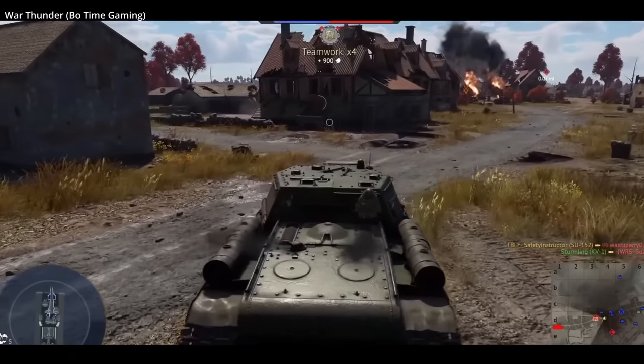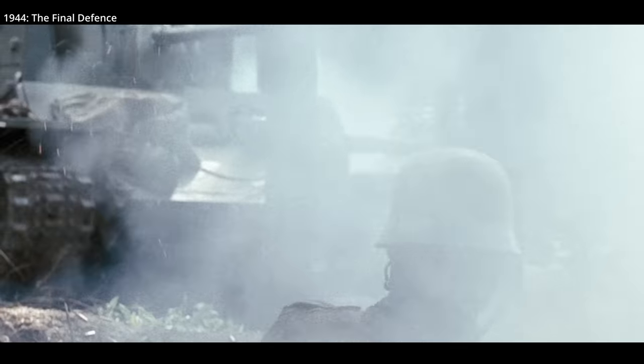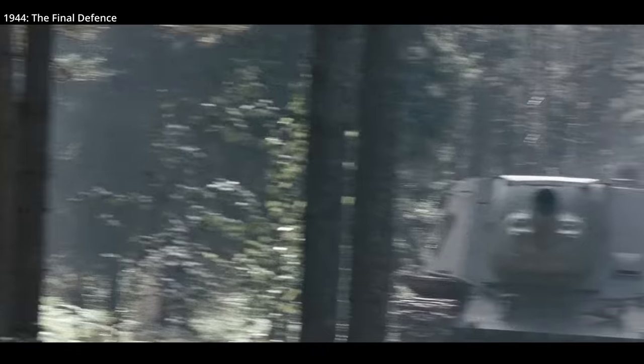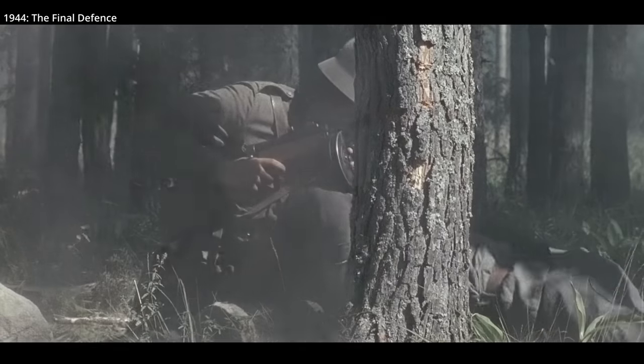This variant was successful in combat; however, production of the KV-1 tank chassis ended in August of 1943. So the 152 would be upgraded and built on the new IS tank chassis, starting in December of 1943. The designation would now change to ISU-152.